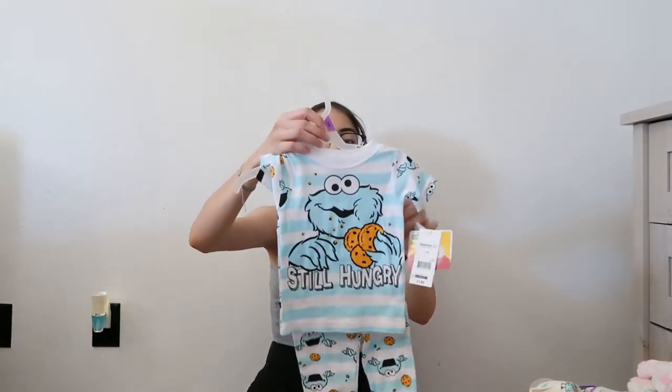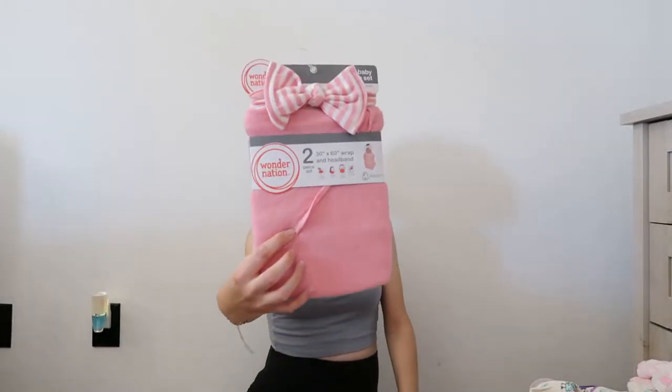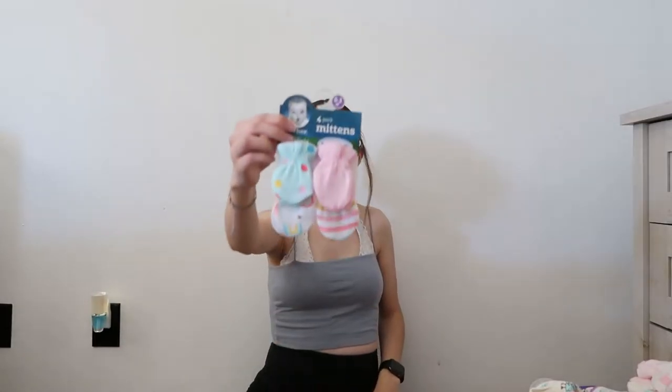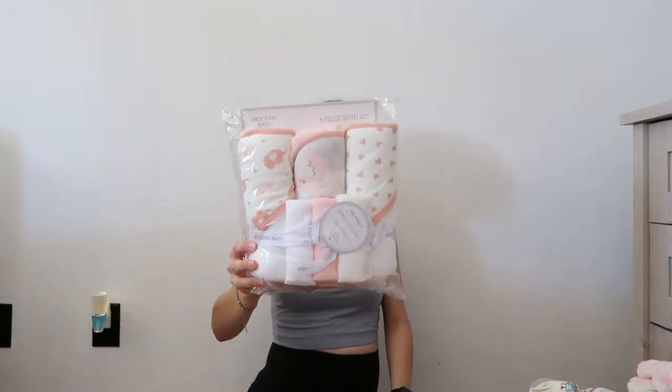I picked this out for her when we didn't even know what we were having yet. Just loved it so much. Another swaddle with a little bow — it's so cute. And then we have some burp cloths right here. Some little mittens that actually match those.